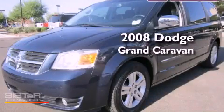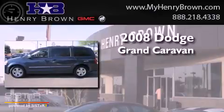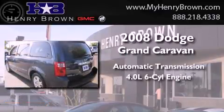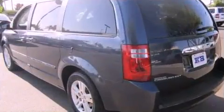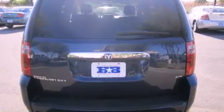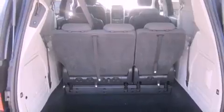This is a 2008 Dodge Grand Caravan. This minivan has an automatic transmission and a 4.0-liter V6. Its top features include traction control and stability control systems, a DVD player, alloy wheels, and a tire pressure monitoring system.